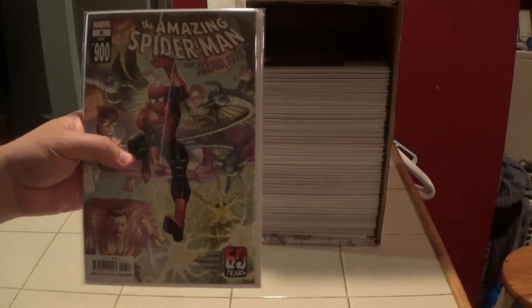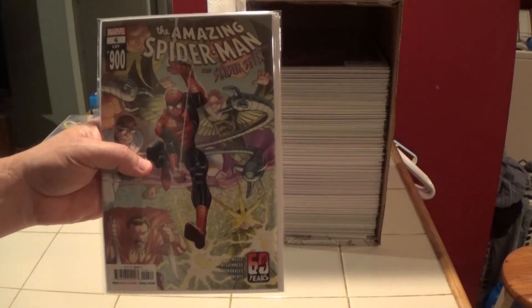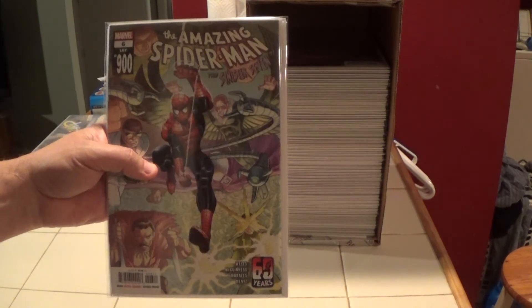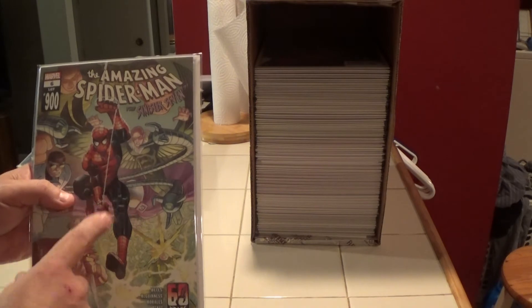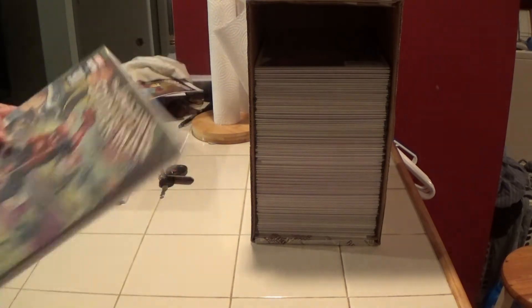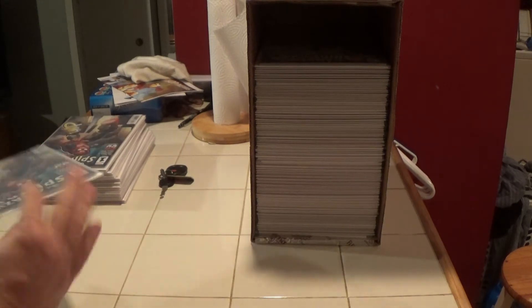Here is number six, which is legacy number 900. I have a few of these put away somewhere in here — we're going to find more, I think I got three of these. There's the first, but now we're going back to current Amazing Spider-Man number one.